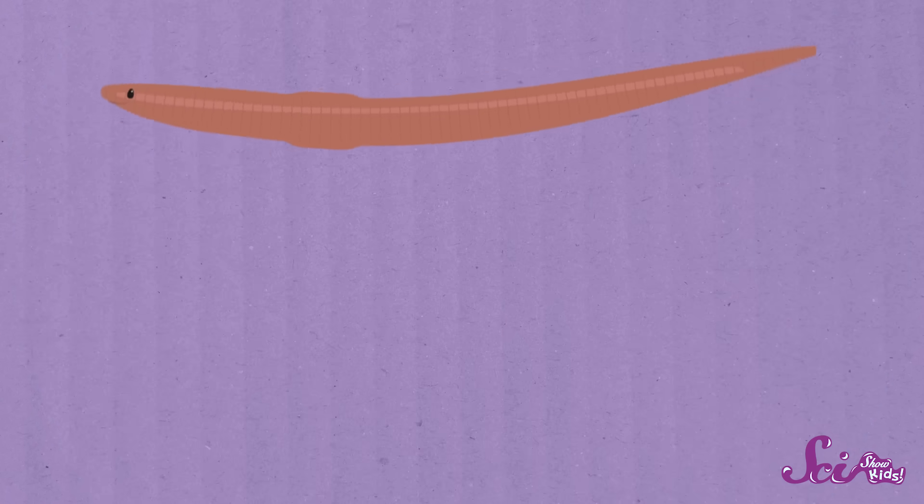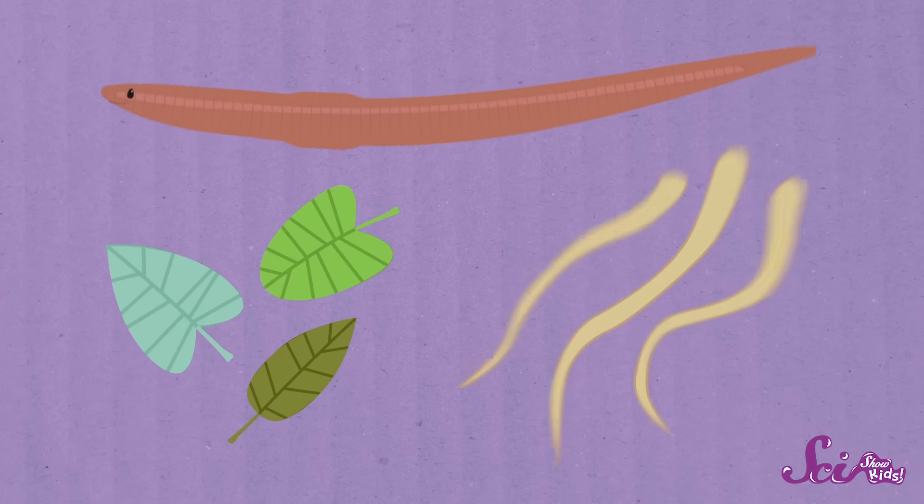But the dirt isn't just a safe place for worms to hide — it's also their food. As an earthworm moves through the soil, it's also eating the dirt. Earthworms get their nutrients from dead and decaying parts of plants, like leaves and roots, that are in the soil. And earthworms are hungry — they can eat half their body weight in just one day!